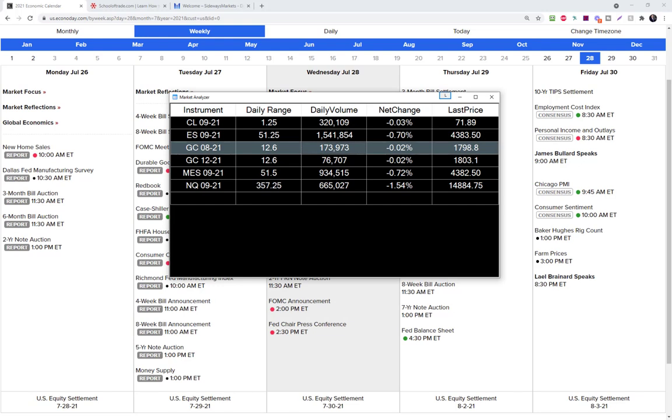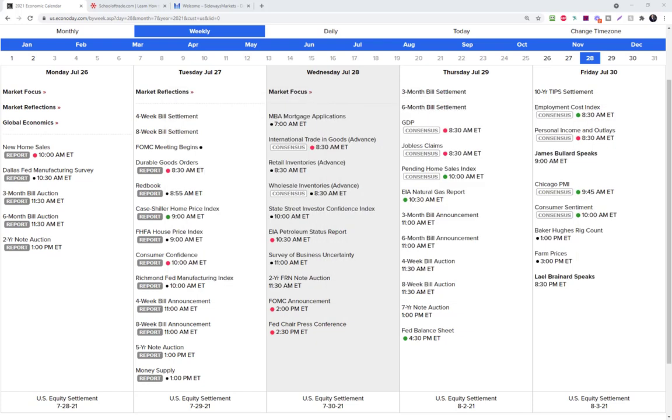We'll make the jump to the 1221 contract on gold — they're telling me it's tomorrow, but it could be Thursday. Probably in the next two days, we're going to see that 1221 contract take over the volume on gold. We're going to skip the 1021 contract and go right to 1221. Be aware of that if you're a gold trader. So the big items: FOMC tomorrow, end-of-month volatility, rollover on gold.